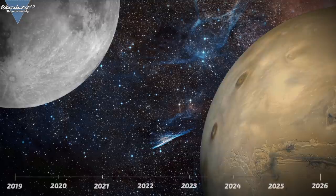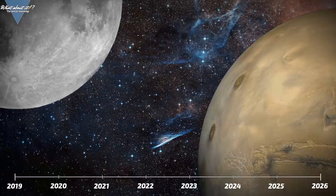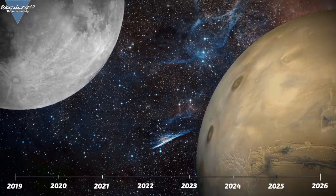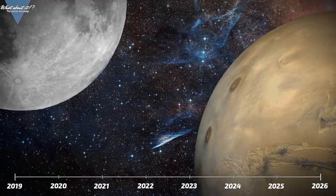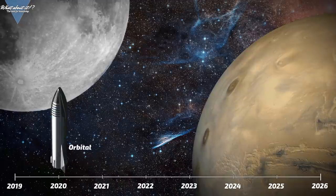You never know what might happen and what will force SpaceX to extend the timeline, or might even make SpaceX shorten it if progress is faster than anticipated. With that in mind, Shotwell yet again stated that SpaceX intends to move insanely fast. Starship is supposed to be fully orbital by the end of next year.